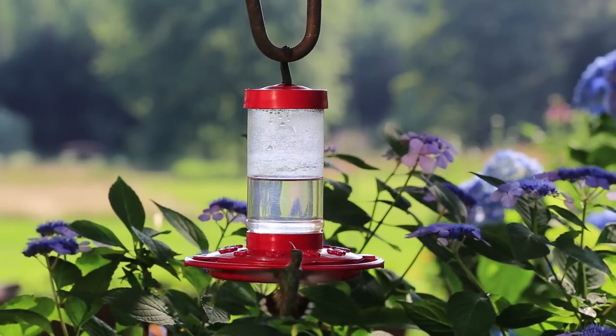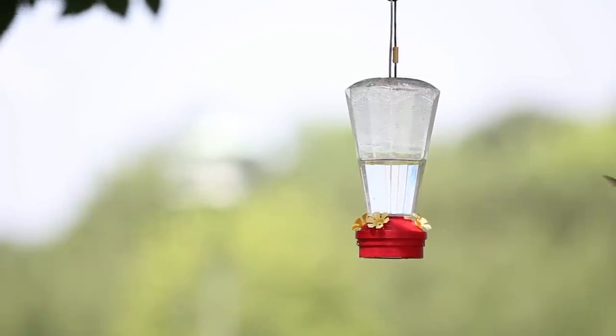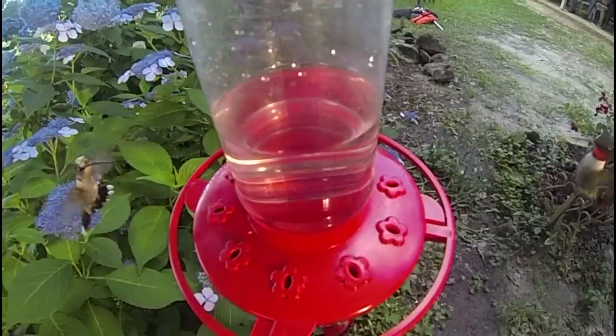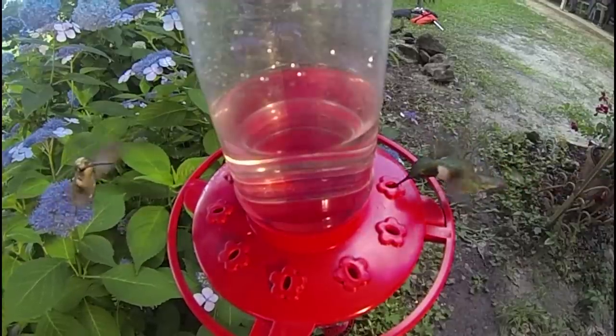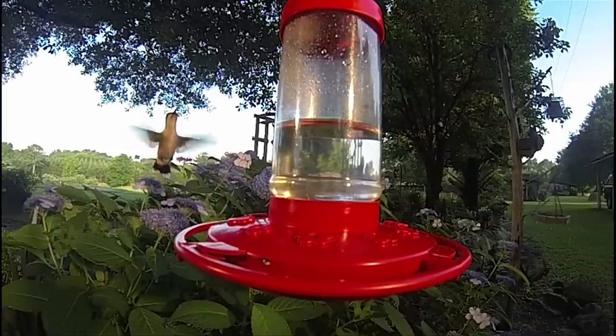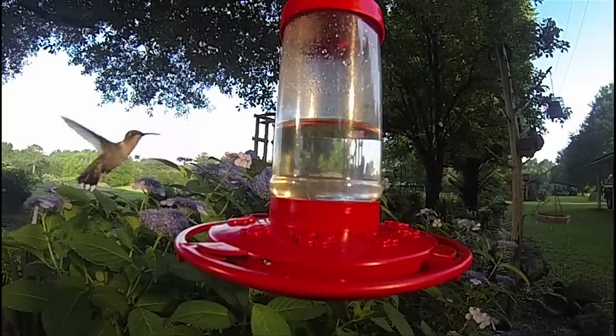Hummers are incredible fliers that can fly forward and backwards — they are the only birds that can hover in flight. These beautiful little birds have an incredible metabolism that requires 6 to 8 feedings per hour. Their heartbeat ranges from 250 beats per minute while resting to 1,200 beats per minute while feeding.